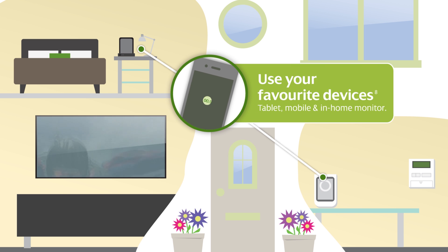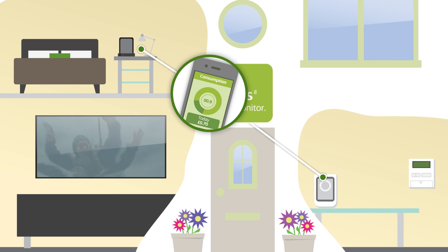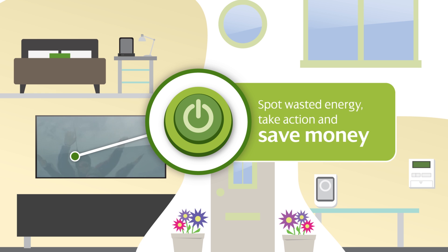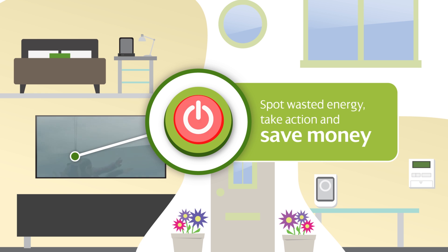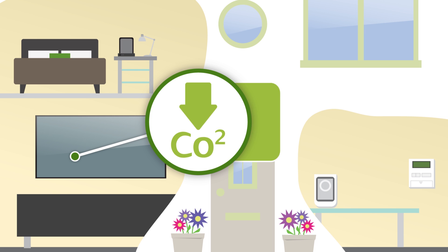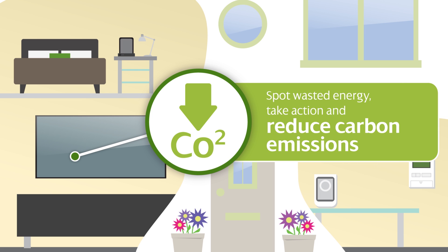It will show the cost of your energy in pounds and pence as you use it. So now you can see your energy, you can take action and save it. Every time you switch something on or off, you'll see the difference it makes.